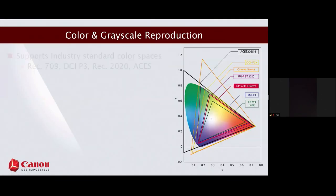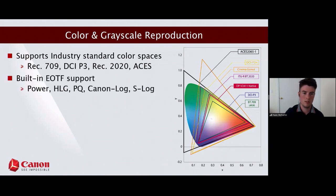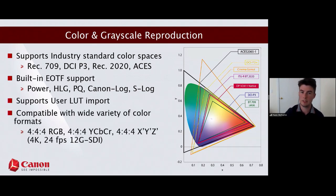All our displays across the board support all standard color spaces, SDR and HDR alike: Rec. 709, 1886, P3, 2020, and more. For gamma curves we support power functions 2.2, 2.6, and 2.4, plus HDR curves including HLG and PQ. We also have Canon Log for Canon cameras, S-Log for Sony cameras, user-defined LUT input for custom gamma curves, and compatibility with every major color format — RGB, YCbCr, XYZ, and ICtCp.